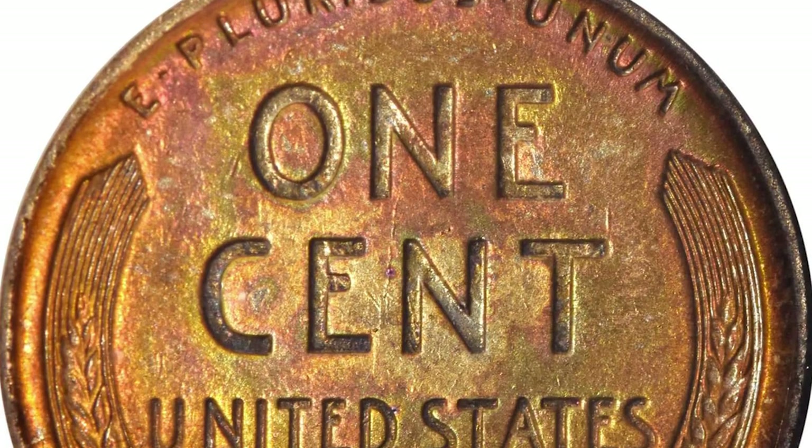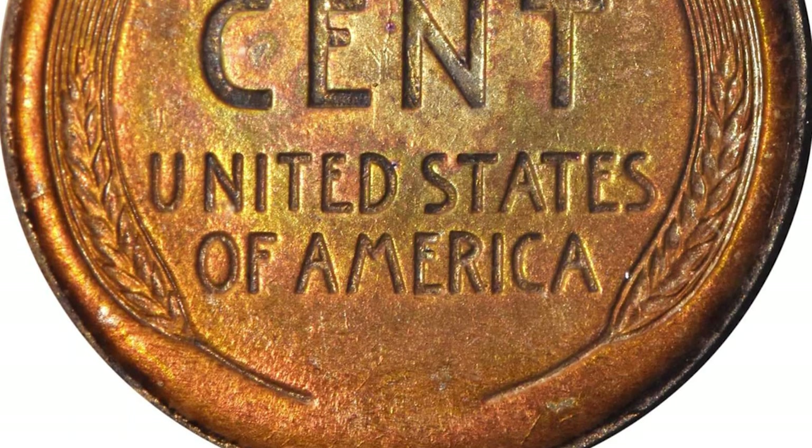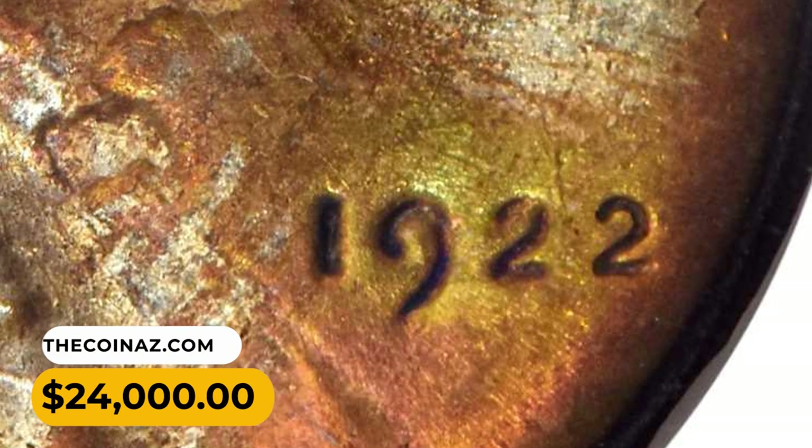Free of troublesome blemishes and solidly in the choice mint state category, this is a fantastic condition rarity for the 1922 No-D cent. It fetched the sum of $24,000 at Stack's Bowers auction.